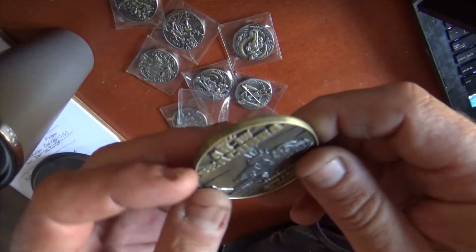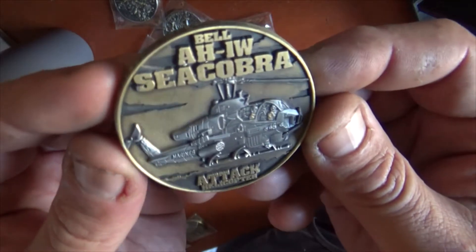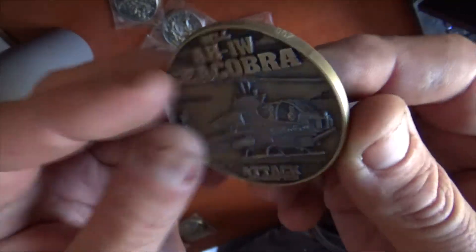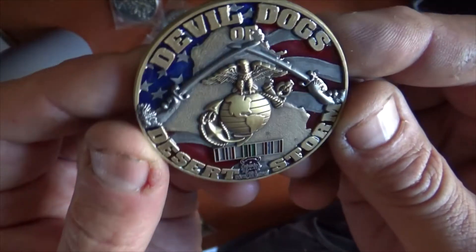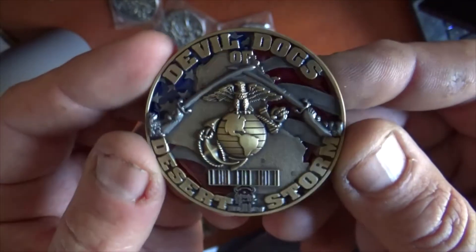Hello, Marines. This is Frost Call with another design from Vision Strike Coins. Today we have another in the series of our Devil Dogs of Desert Storm. We will have a series of these coming out, probably about a dozen.